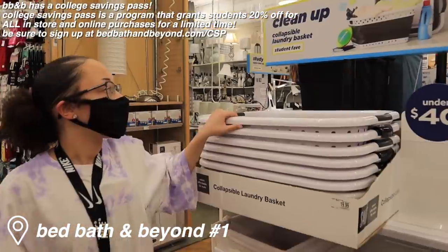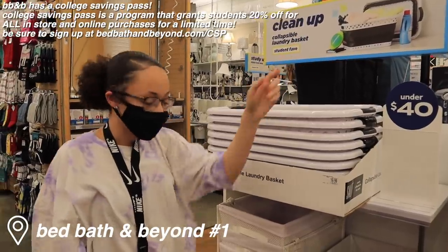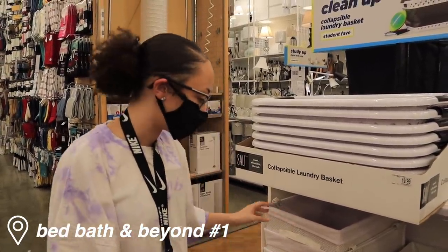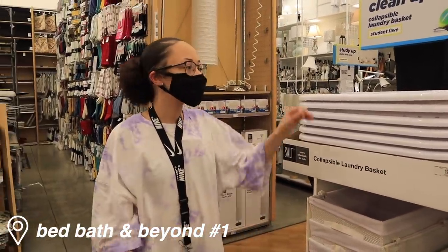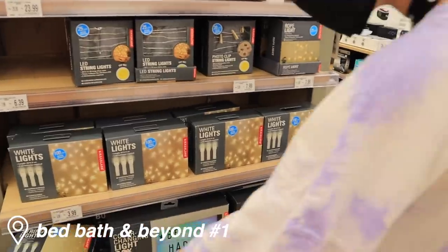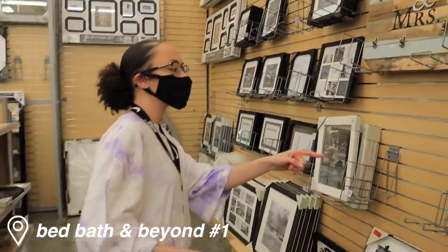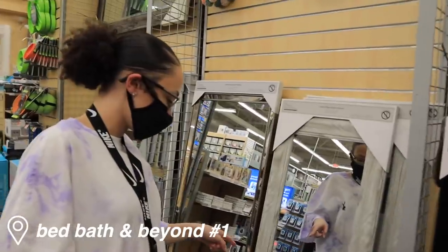I'm actually gonna pick up this collapsible laundry basket because it saves space - you don't have all this extra space being taken up by a regular big basket. This collapsible thing is only twenty dollars, so it's a steal. Oh, curtain string lights! I could put this up on my wall - it's seven feet but my wall is not that big so I'm gonna get one.